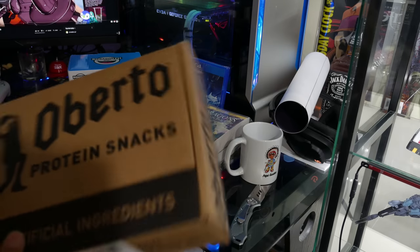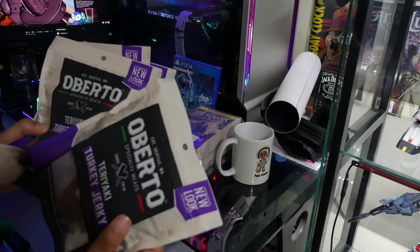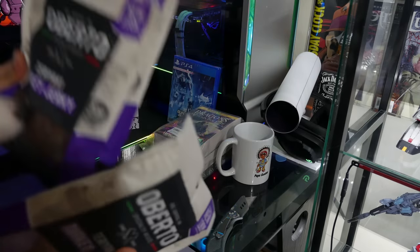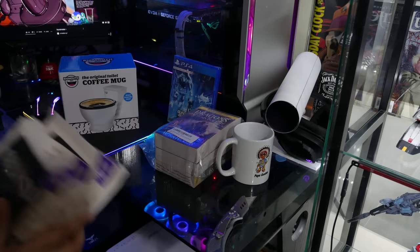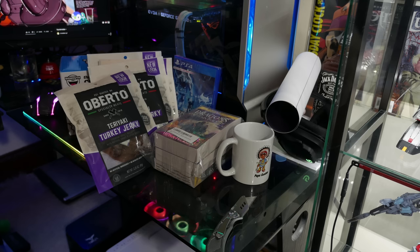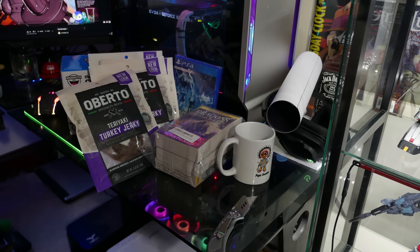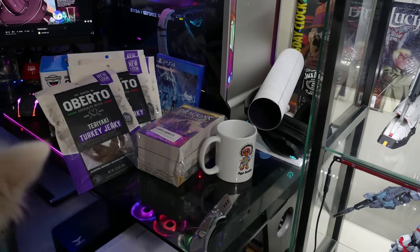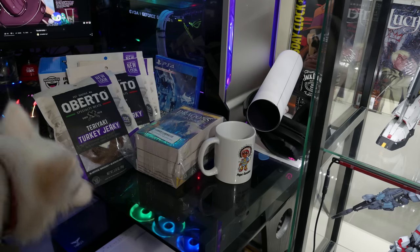Looks like protein snacks — teriyaki turkey! Hell yeah. That's nice. This is gonna be great when you're not allowed to go shopping in my area anymore — I'm gonna save these for the lean times. You just did me a serious solid. I'm gonna hide these in my bedroom — they have to come through me and my razor blade to get them.